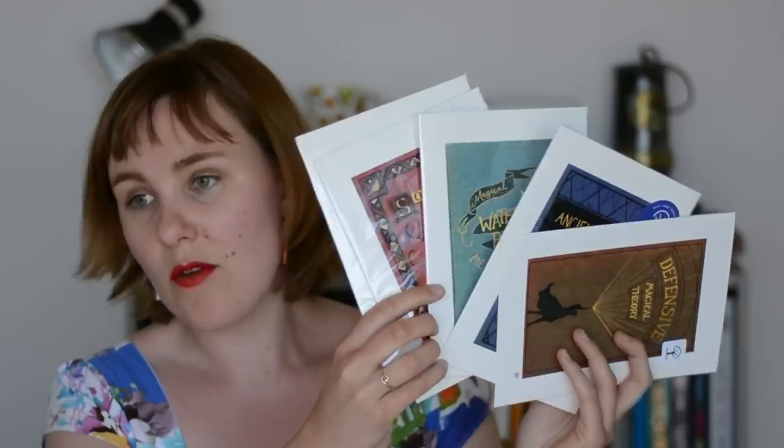There are also postcard sets which come in sets of five and are themed. There are prints of the Harry Potter textbook designs — a variety of those — and they come in both A5 and A4 size.